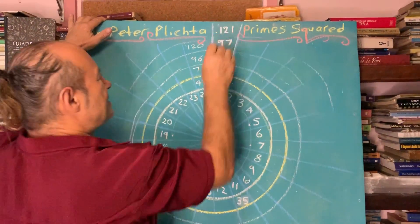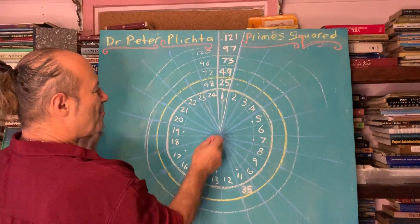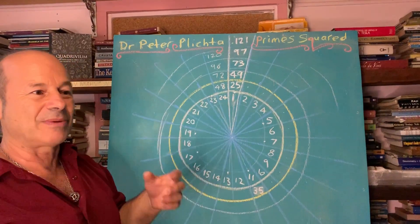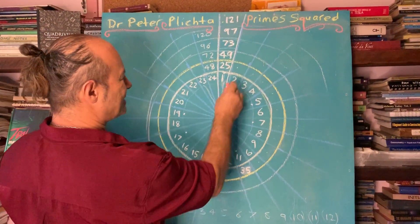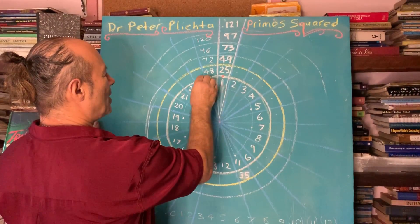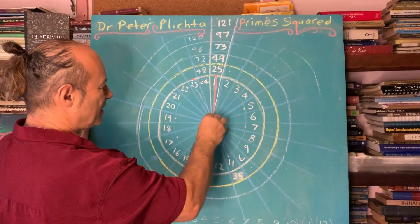Dr. Peter Plichter successfully realized that all prime numbers in the universe — which is the key to all encryption in the financial world, protecting your credit card numbers — all lay on certain four axes. So I'm going to highlight: here's number one, and we know that 1 and 23 are prime, so I'm going to draw that into the center.